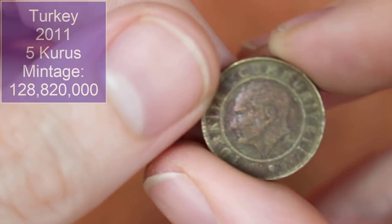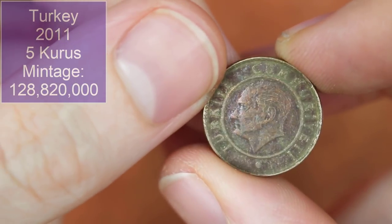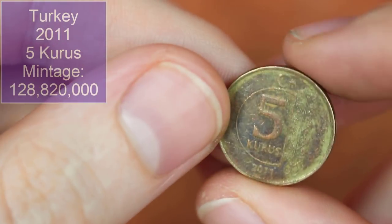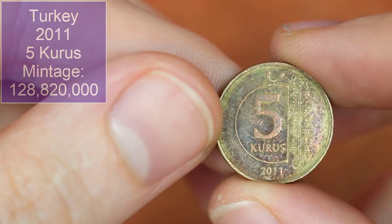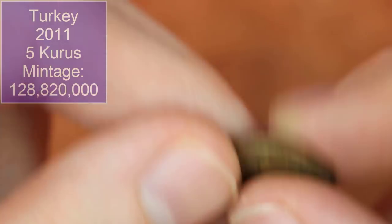We've got a Turkish coin — I thought it'd be older just from the coloring, but obviously not, just a bit battered. Five kurus, 2011. A country we've seen not a lot of coins from, but a lot of the same coins it feels like.